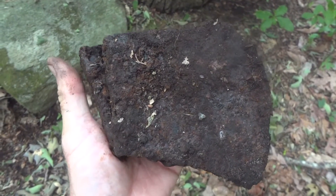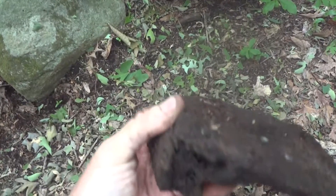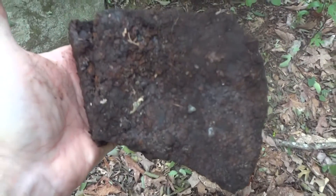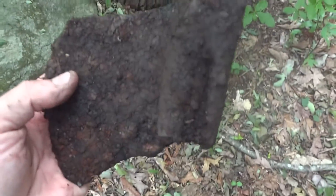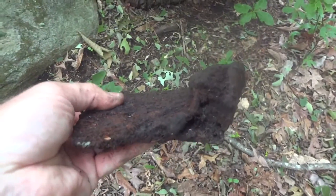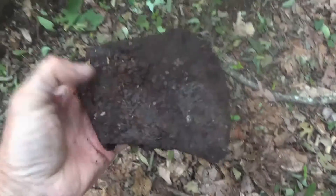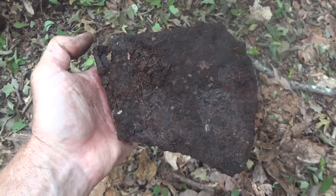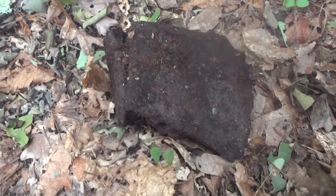Found this about three inches down — looks like a really old axe head. It's broken of course, but probably 1800s. Very cool find in the middle of nowhere.